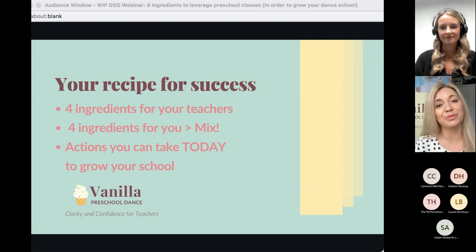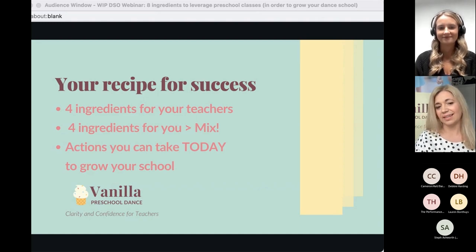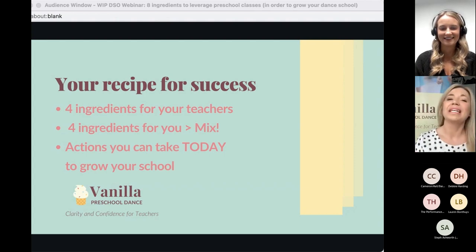This is going to be your recipe for success. There are four ingredients that your teachers can bring to the table or be developing — that's quite an important point. We might not always have teachers who've got all these things, but they can be developing some of these skills. Then there are four ingredients for you to bring to the mix. We'll mix it all up and there'll be some actions for you to take today.